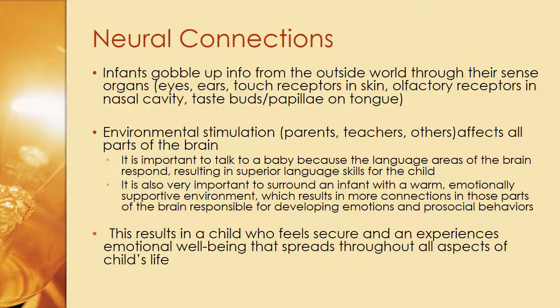Infants absorb information from the outside world through their sense organs: ears, eyes, touch receptors in skin, olfactory receptors in the nasal cavity, taste buds, and papillae on the tongue. When we think about what a baby is doing as it lays there staring at us, it is absorbing data and reading its environment. Environmental stimulation — parents, teachers, siblings, anyone who comes in contact — affects all parts of the brain. It's important to talk to a baby because the language areas of the brain respond, resulting in superior language skills for the child.